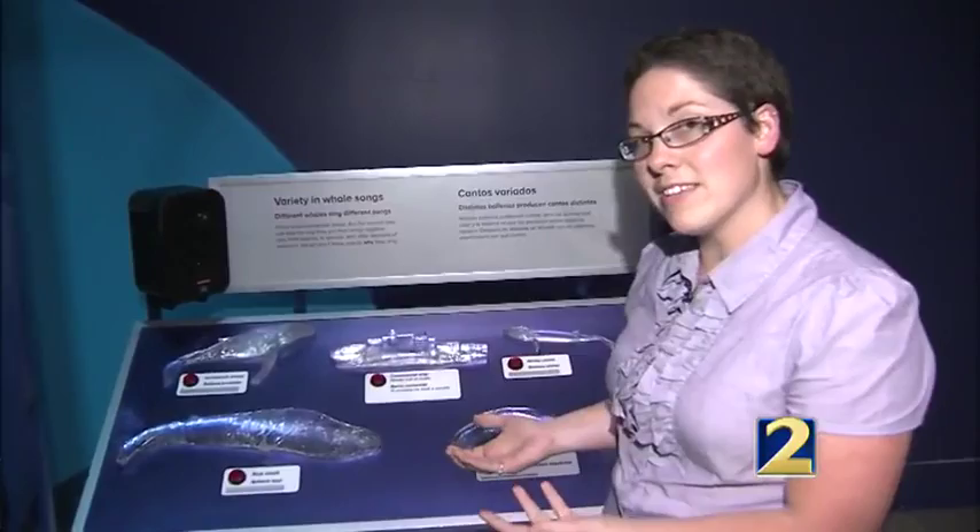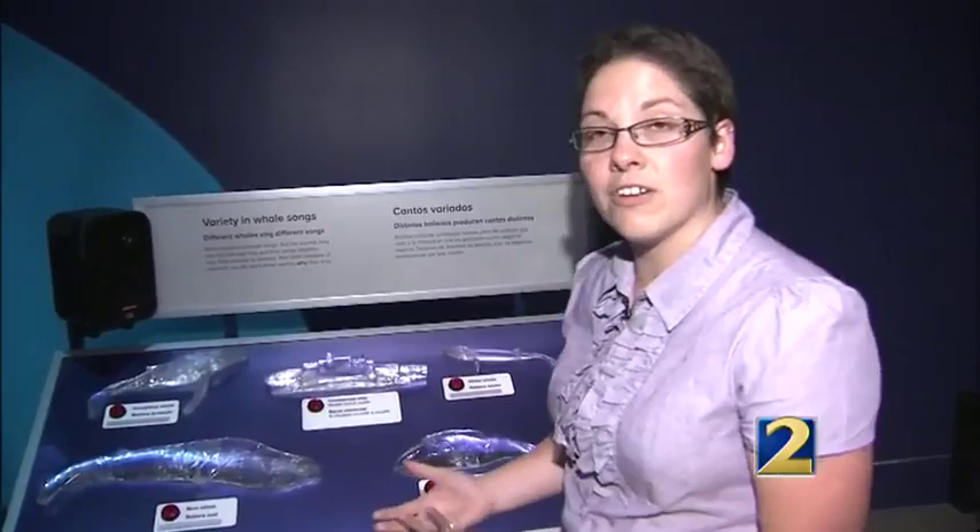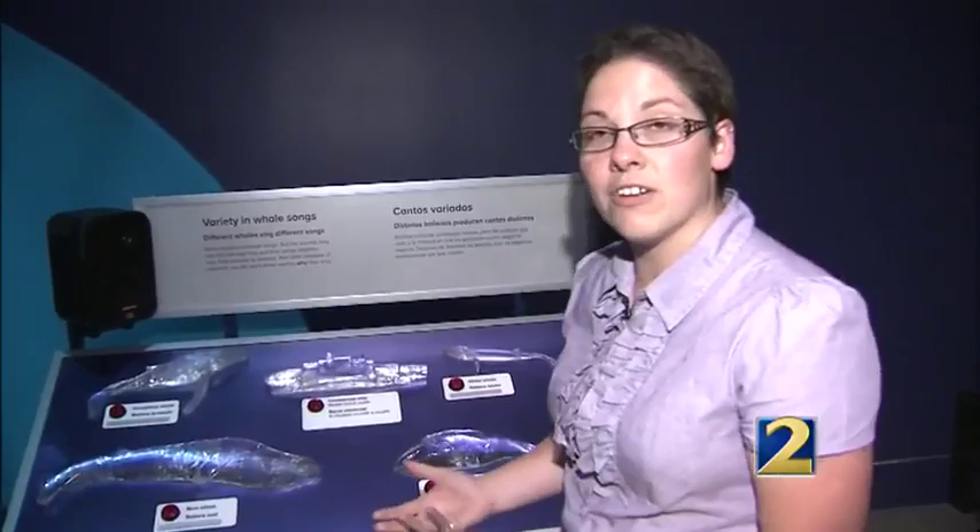As we enter the exhibit, there's a really great variety of whale sounds here to investigate. You can hear a blue whale, a bowhead whale, a minke whale, or even what a ship sounds like. Let's check it out. Here's a humpback whale.